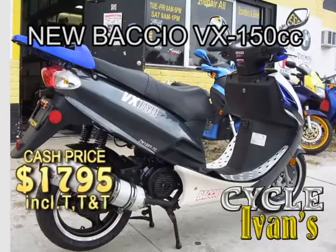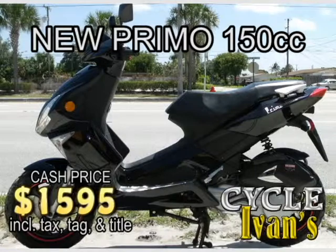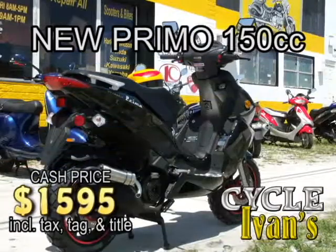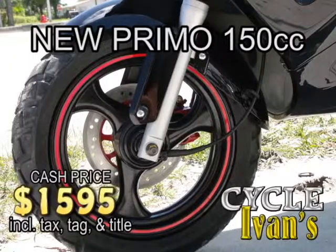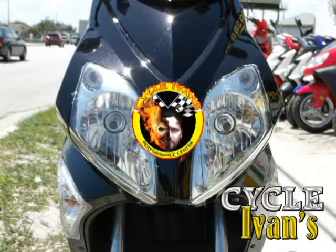These go quickly, so call Cycle Ivans today in West Palm Beach. Get the Primo 150cc scooter now for this incredibly low price. These prices include tax, tag, and title, and that's with a six month warranty. Now some people are calling this the fat scooter — we call it awesome. Call Cycle Ivans today, these are going fast.